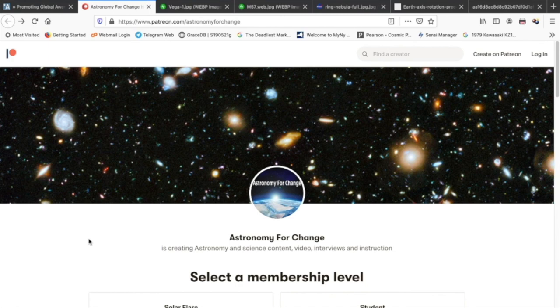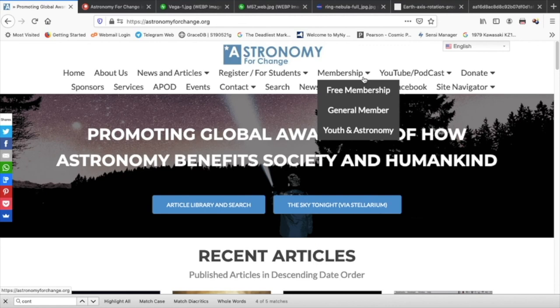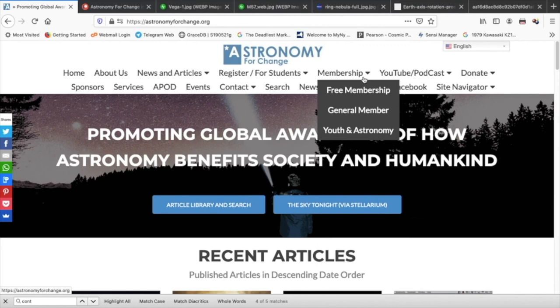Also, why not consider supporting us on Patreon? Head over to our homepage, astronomyforchange.org, click 'Support us via PayPal or Patreon,' and head on over to our Patreon page to choose a membership level suitable for you. Every little bit helps us produce great content and further our mission. Also consider becoming a member — membership is free at Astronomy for Change. Head to our homepage, click the membership link, put in your first name and email, and you'll be added to our list, receiving a comprehensive digest of all our videos, articles, and content. Thank you. This is Dr. Jim Daley for Astronomy for Change — until the next video, please stay well and keep looking up.